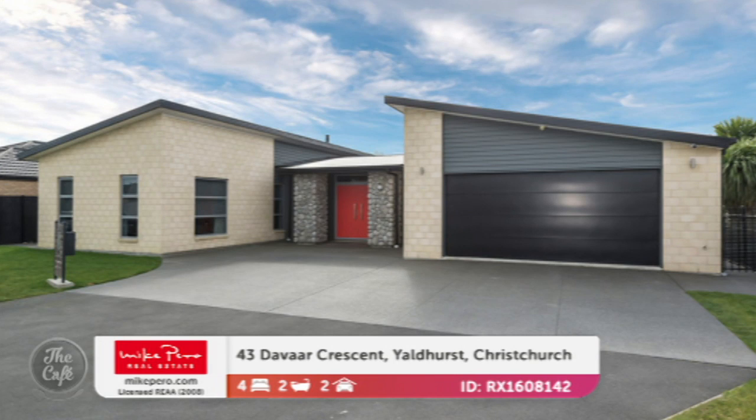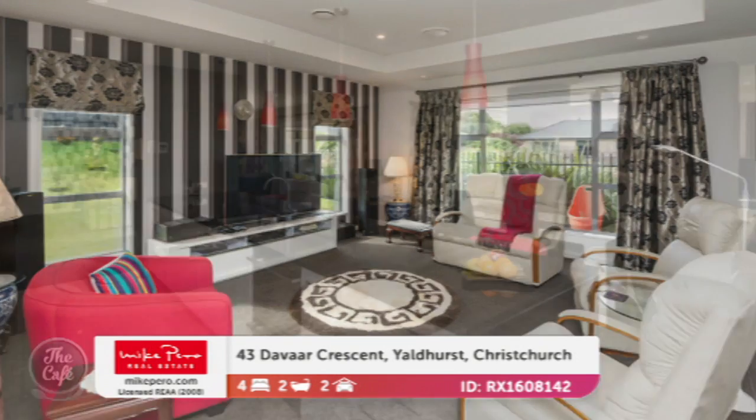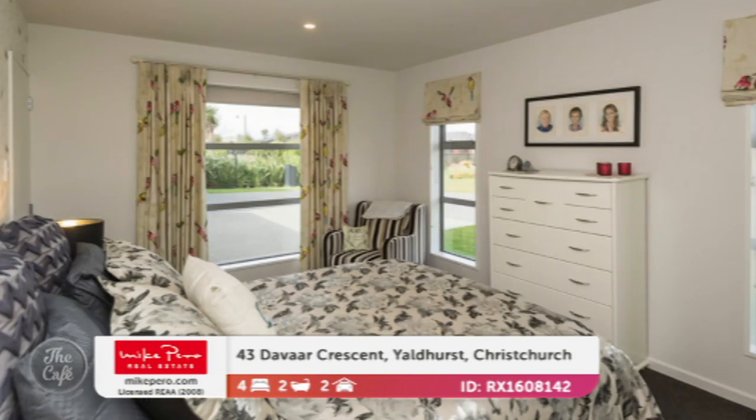Let's start with Yaldhurst in Christchurch — a big house down there. It's superbly positioned and luxurious inside and out. It's only three years young, so really nice to move in with nothing to do. Generously proportioned at 264 square metres floor area. It's warm — you've got a two-way gas fire plus a central heating system, so perfect for keeping cosy.